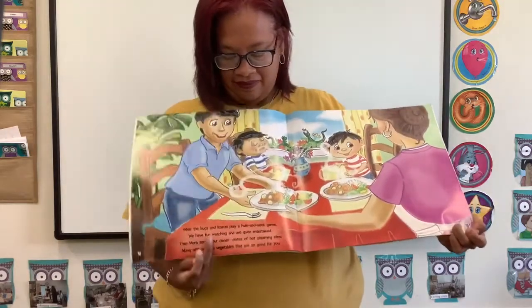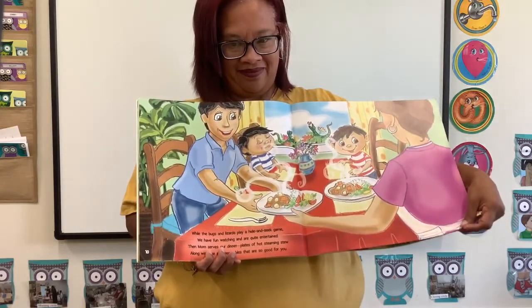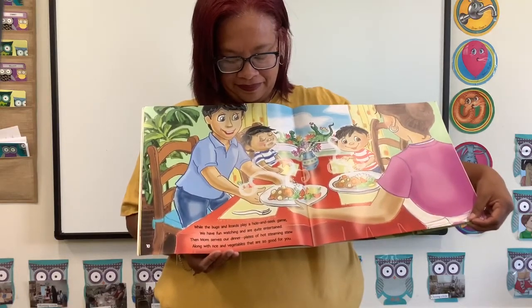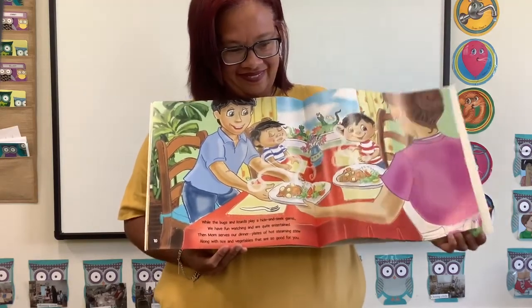While the bugs and lizards play a hide-and-seek game, we have fun watching and are quite entertained. Then Mom serves our dinner — plates of hot steaming stew, along with rice and vegetables that are so good for you.